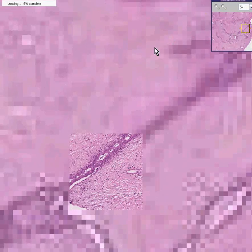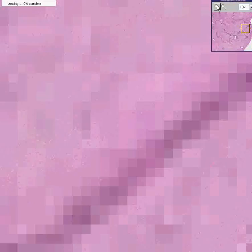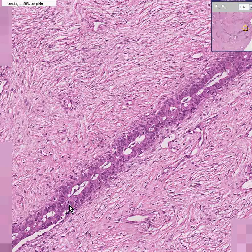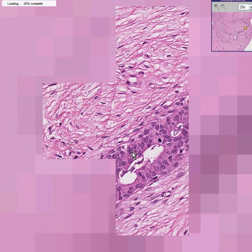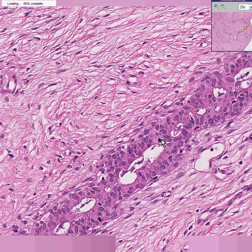The fibrous tissue, if you notice, is nice and spindly with fibroblasts and collagen. And the material covering, or between these well-defined lobules of fibrous tissue, are epithelial cells that also look very nice and uniform.